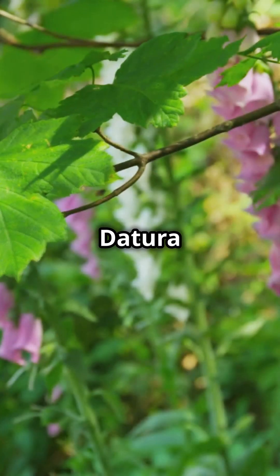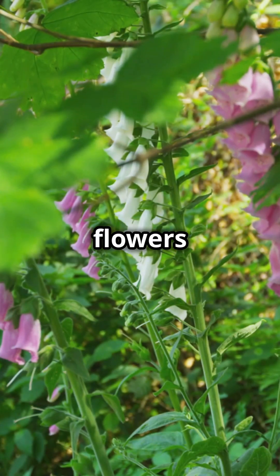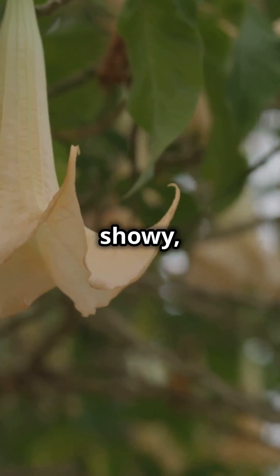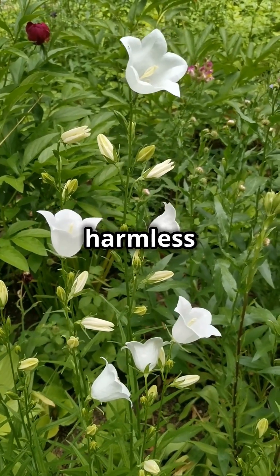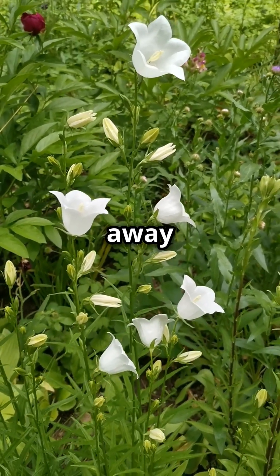Common species include Datura stramonium, or jimsonweed, famous for its white or purple flowers and toxic hallucinogenic properties; Datura metel, or horn of plenty, with showy toxic flowers; and Datura inoxia, the moonflower, often mistaken for harmless vines. Gardeners, be safe — handle with gloves and keep these plants away from kids and pets.